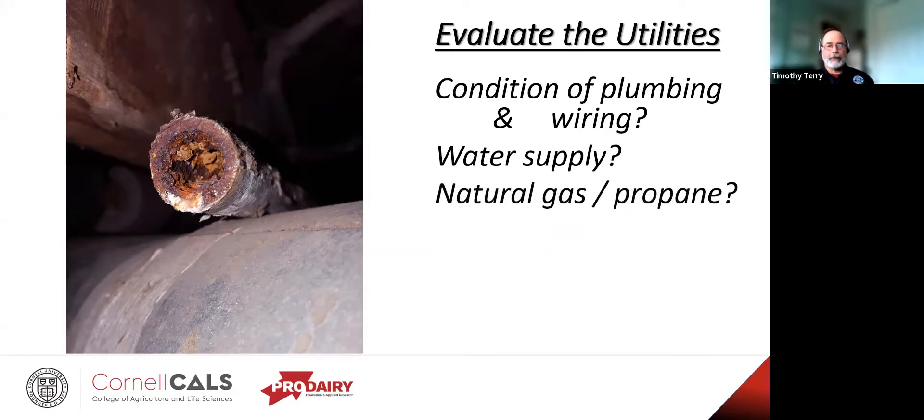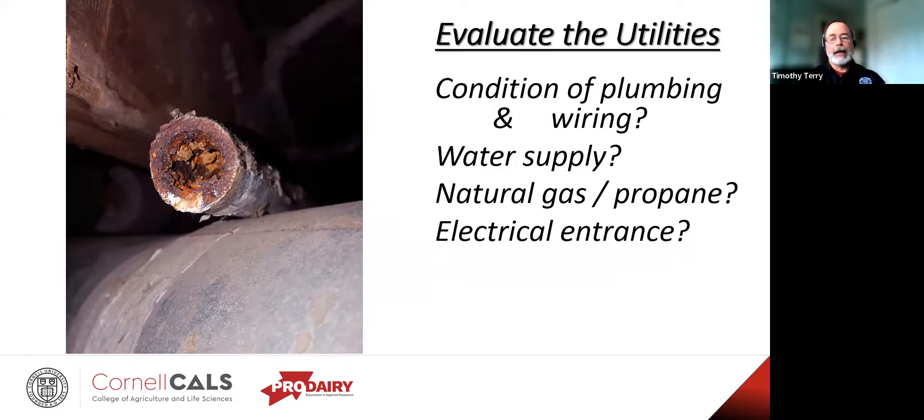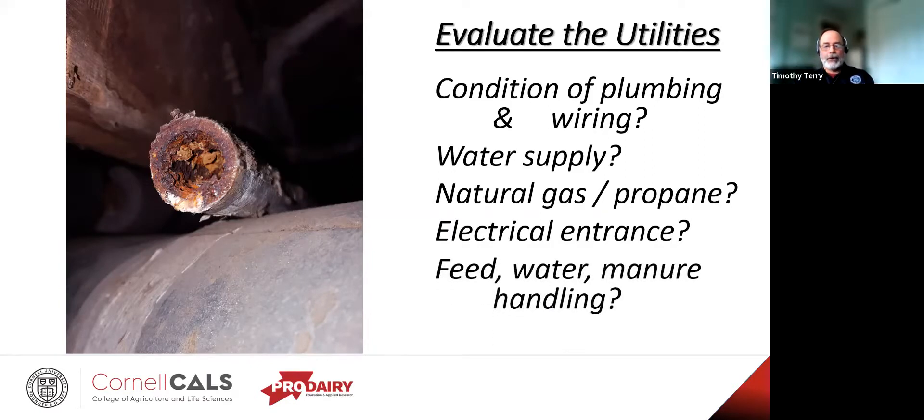How about natural gas or propane supply lines — are they sound and up to code? The last thing you need is a gas leak. How about the electrical entrance — will it handle peak draws? If you have several fans or other heavy loads, is it going to handle it without overheating? Is it the old knob and tube? Is that panel properly sized and properly grounded? Are there enough electrical ground rods outside? Can efficient feeding, watering, and manure handling systems be installed? There's nothing to be gained trading one labor-intensive facility for another.